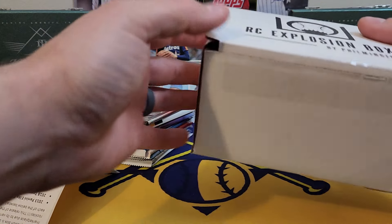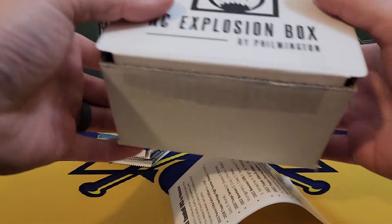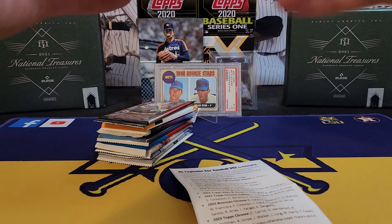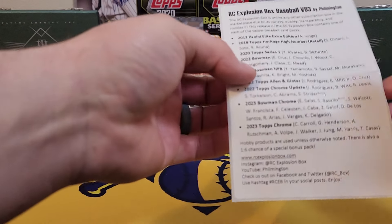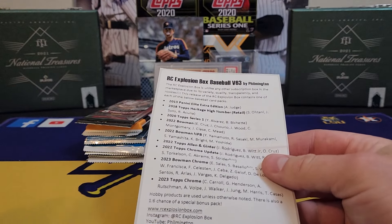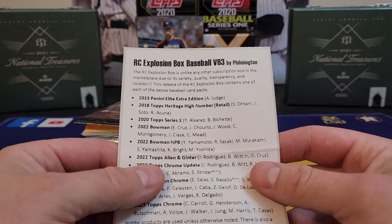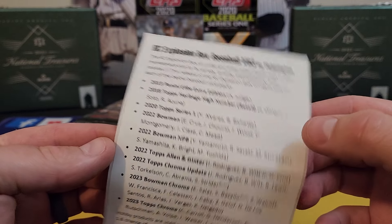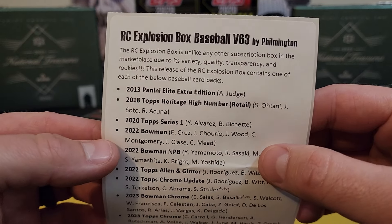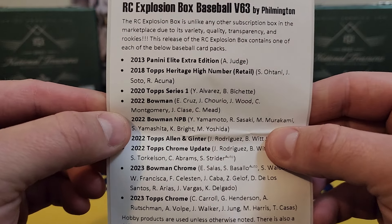It seems like all they've been releasing is Sterling and these very expensive high-end sets that I'm not really into too much. But we do have Heritage releasing tomorrow, so I look forward to that — I always enjoy ripping Heritage, so we'll see guys.